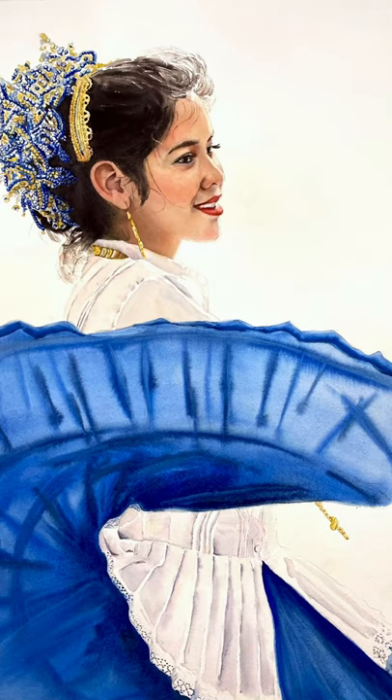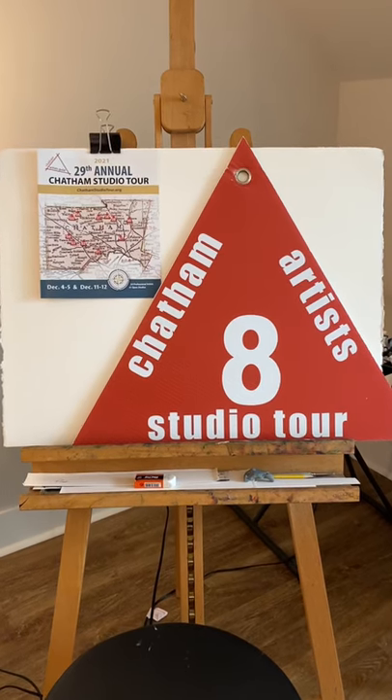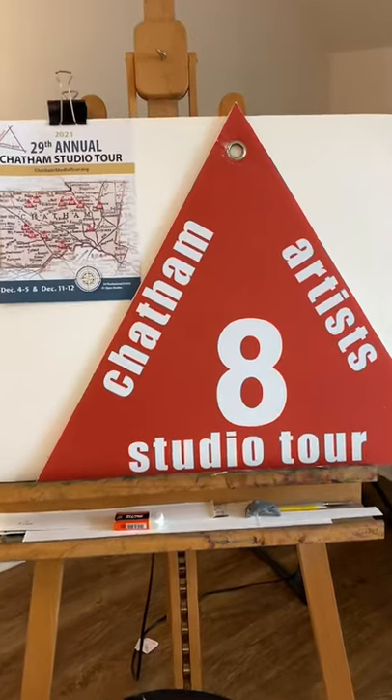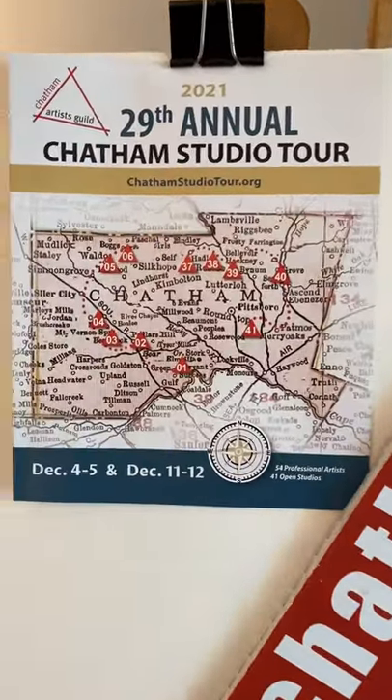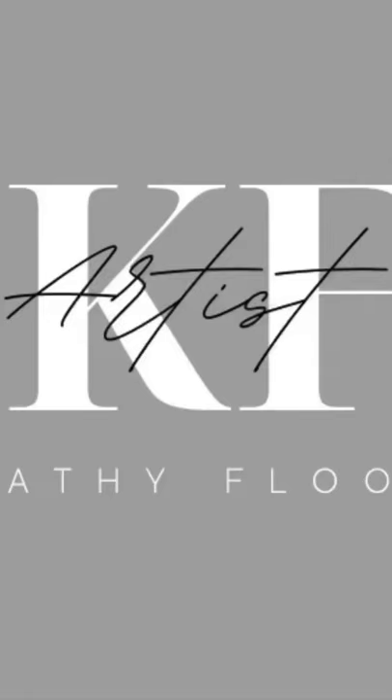However, it will be back in my studio in time for the tour this weekend. So I hope to see you either December 4th or 5th. I'm studio number 8 on the Chatham Studio Tour. You can get a map at local businesses or at chathamstudiotour.org.